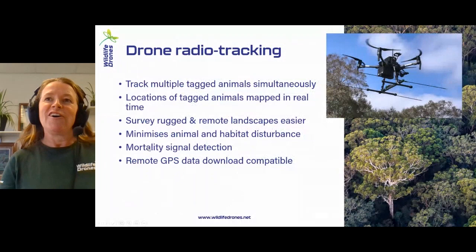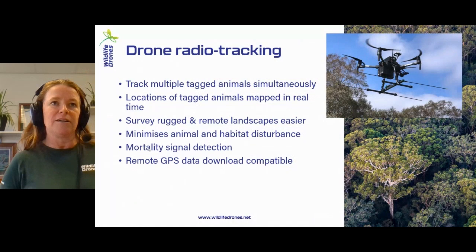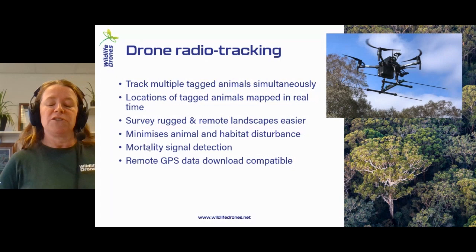Just a bit of an intro. There are a couple of different technologies I'll be talking about. One is radio tracking technology from the drone. With this technology, we can actually track multiple tagged animals simultaneously. They can be of the same species or they could be multiple species, and the locations of those are all mapped in real time.